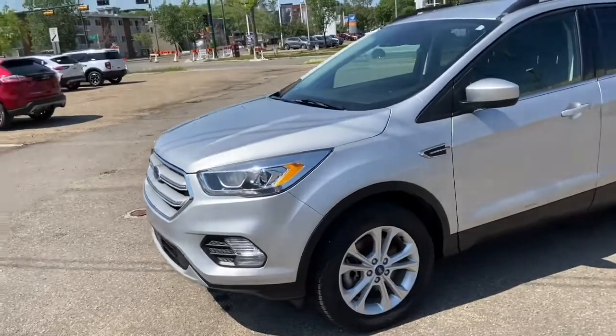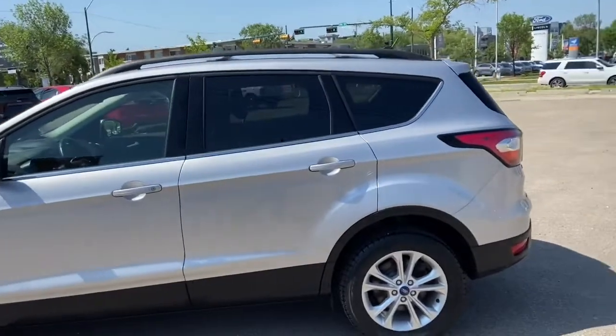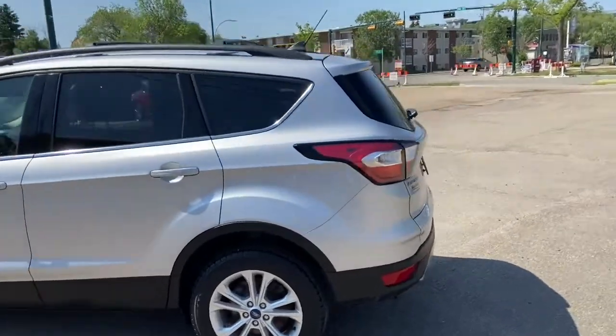On this SUV you have HID headlamps with fog lights, and we have alloy wheels. This SUV seats a total of five passengers, with two in the front and three in the back.